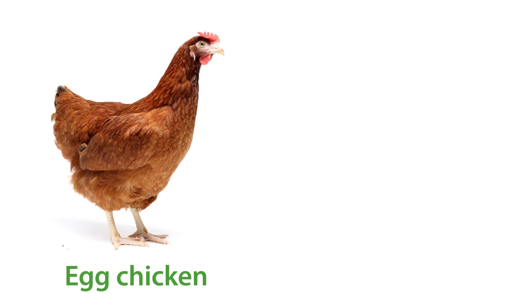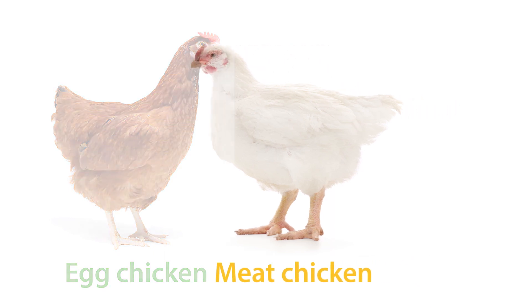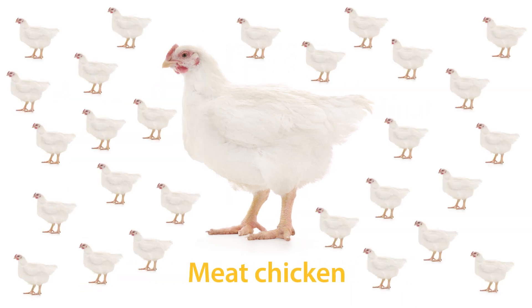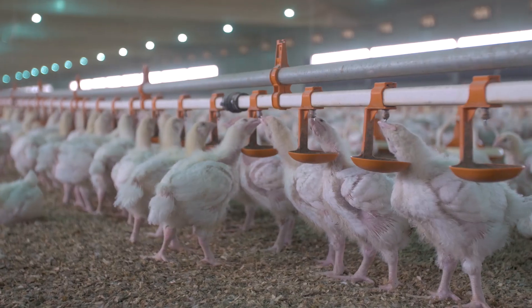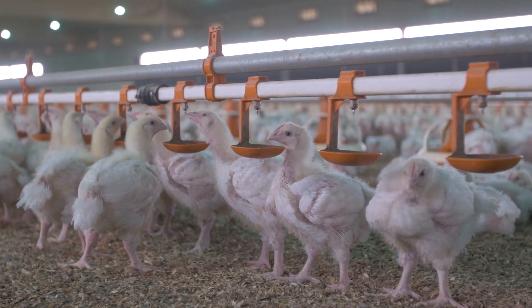Did you know that we grow one type of chicken to lay eggs for us to eat and a different type of chicken for us to eat? Every year Australian farmers grow 650 million chickens for us to eat. When humans farm chickens for their meat, we need to make sure we meet all their basic needs so that they grow up fit and healthy.